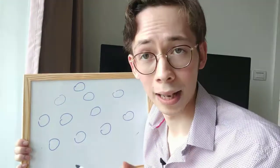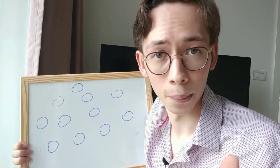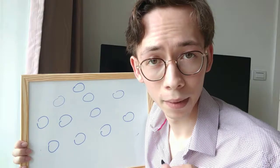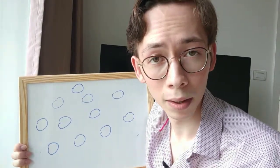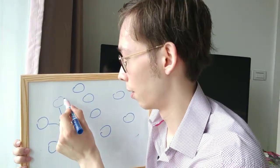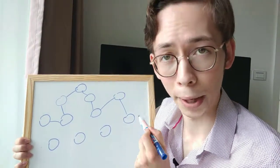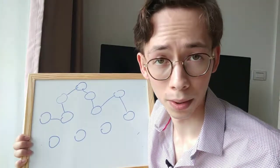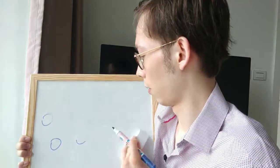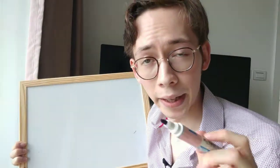These brain cells act like telecommunication towers. So if you have a thought or a memory, that memory in the form of an electrochemical signal gets sent from one neuron to the next, to the next, and eventually goes to wherever it needs to go in your brain — for example, your memory region. Neurons basically run your brain.